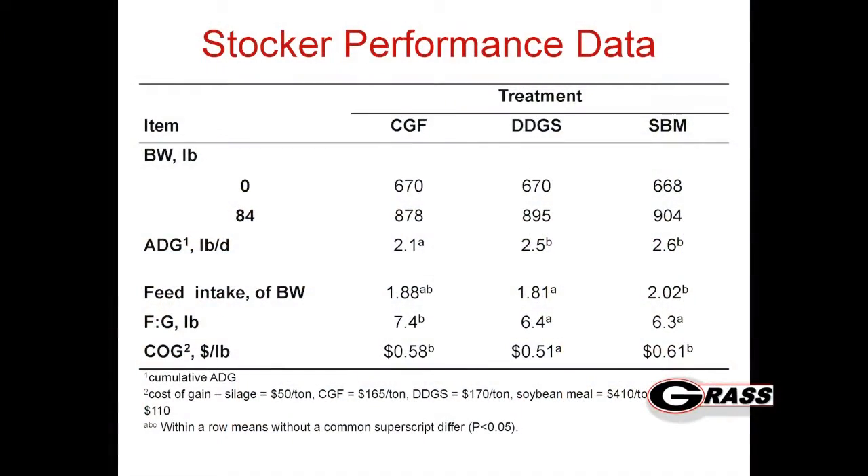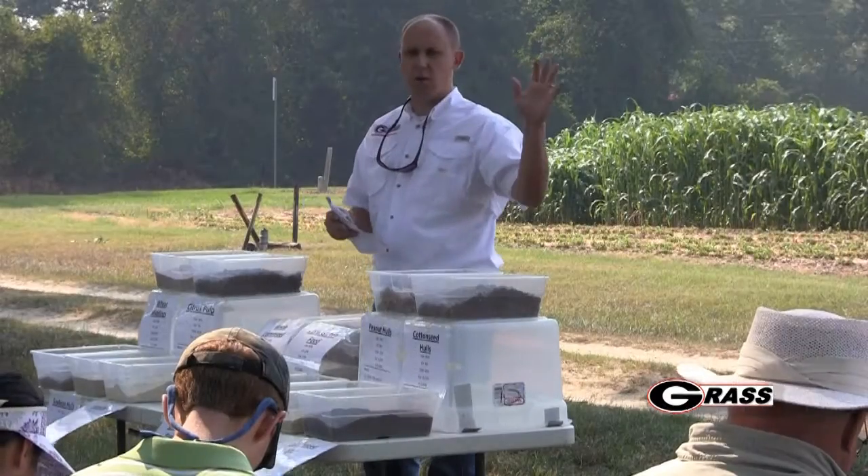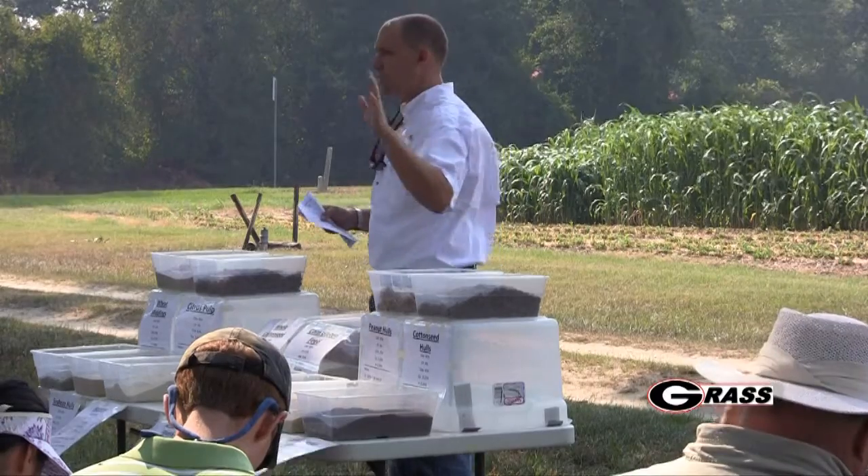Looking at stocker performance - CFG is corn gluten feed, DDGS is dried distillers grains, and soybean meal refers to that soybean meal and corn mix. They all came in weighing similarly. Looking at average daily gain, the distillers grains and soybean meal treatment cattle gained better than those on the corn gluten feed. The reason I attribute that to corn gluten - has anybody dealt with corn gluten feed? What do you have to watch out for?